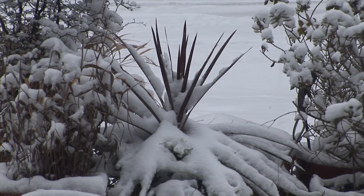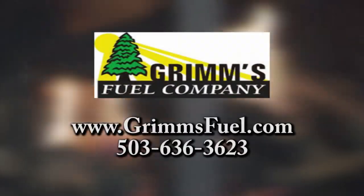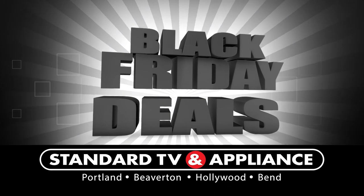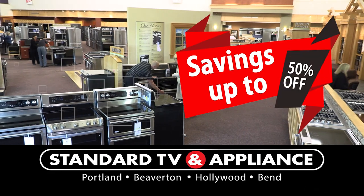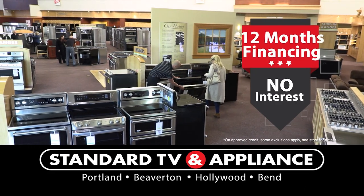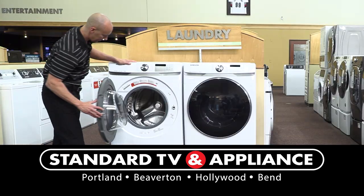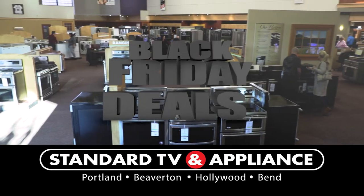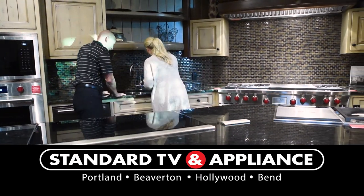Don't let the cold and wet get you this winter — warm up to a season of heat with Grimm's Fuel. Grimm's has plenty of wood and heating oil ready to deliver to keep you warm all winter long. Save big today on new appliances during Black Friday deals at Standard TV & Appliance — store-wide savings up to 50% off, plus 12 months no interest financing. Oregon's largest independent appliance company.